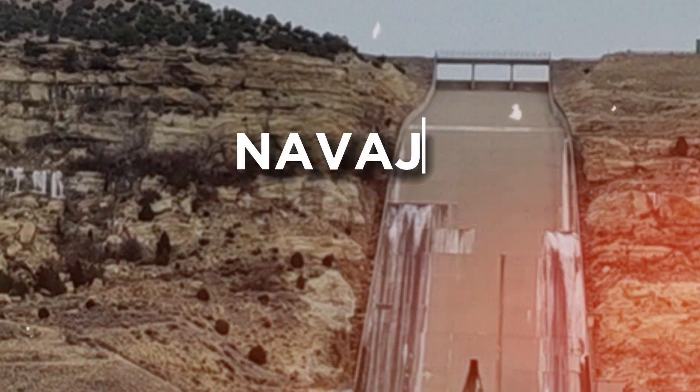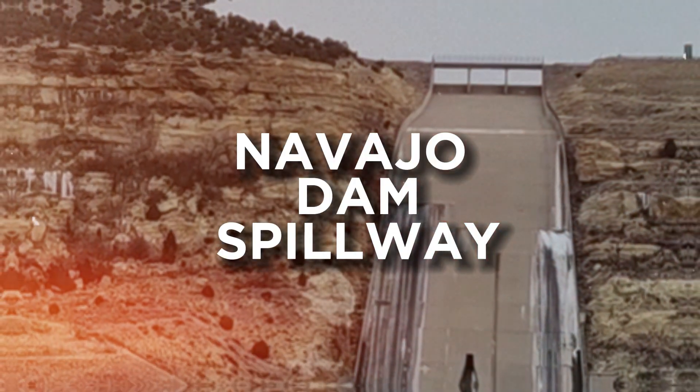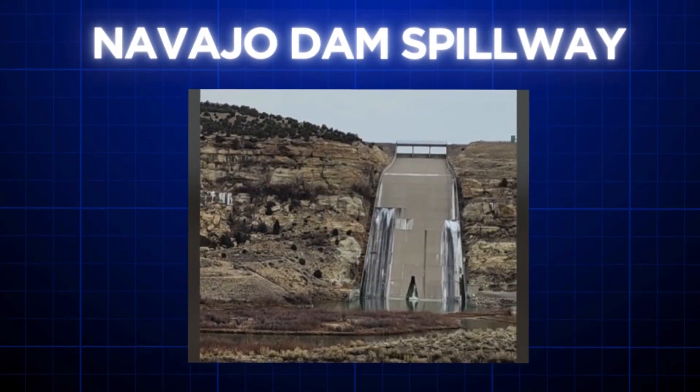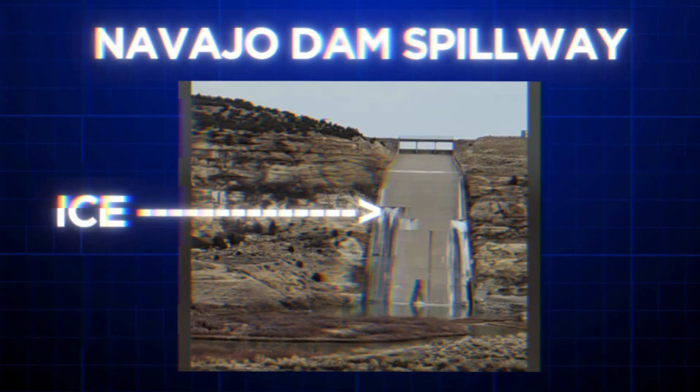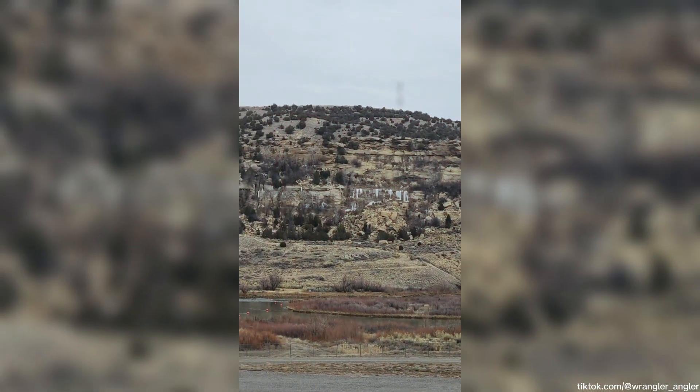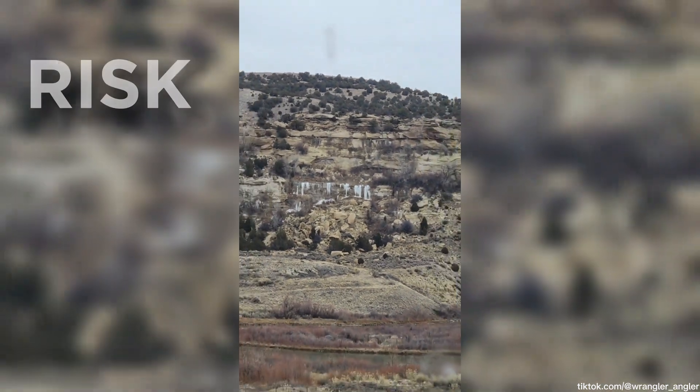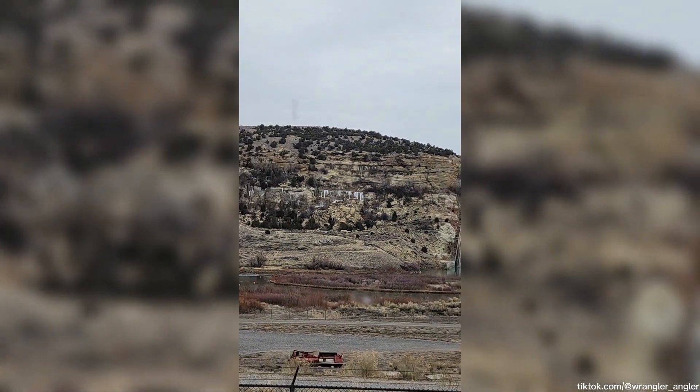Here is a still image of Navajo Dam Spillway, constructed back in 1957 and 1963 at the San Juan River. You can see the ice on the spillway surface indicating seepage. With this video, it's being reported that the dam's seepage may be a matter of risk and an alarming situation for the dam's stability and safety.